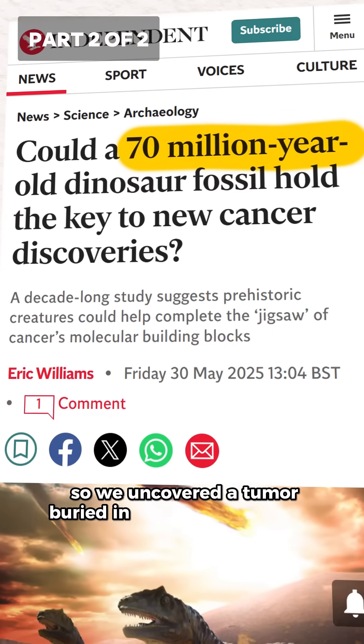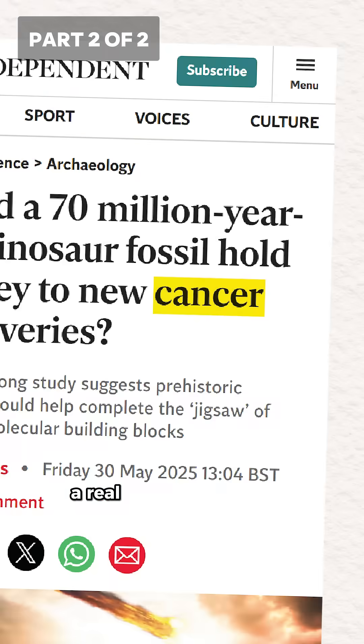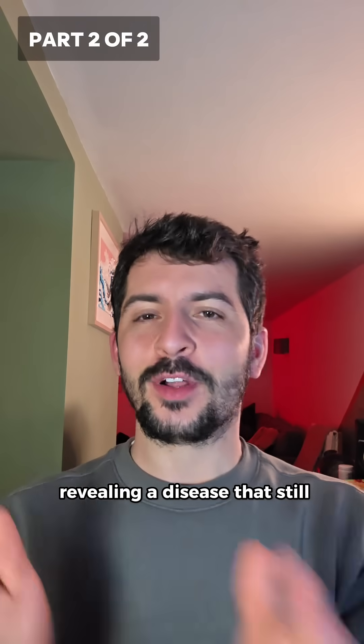We uncovered a tumour buried in the jaw of a dinosaur. Not fiction, not clickbait — a real fossil scanned with cutting-edge technology revealing a disease that still affects humans today.